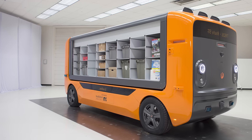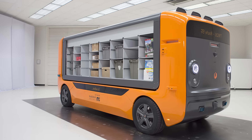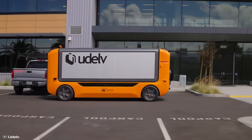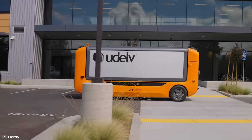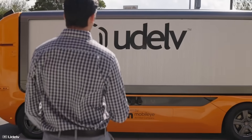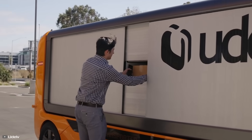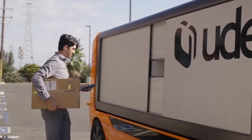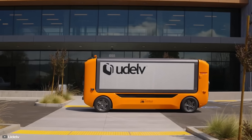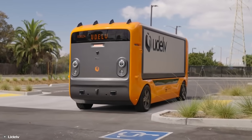The key to delivery is the modular cargo platform called the U-Pod, capable of carrying up to 2,000 pounds of cargo. It can serve up to 80 delivery points per cycle and cover distances of up to 300 miles on a single charge. A fast charge takes 45 minutes, and the vehicle can be programmed to recharge en route to extend range to 220 miles, with a maximum operational speed of 70 miles per hour.